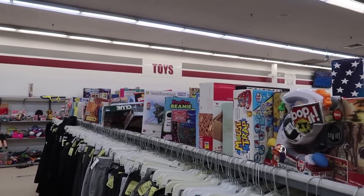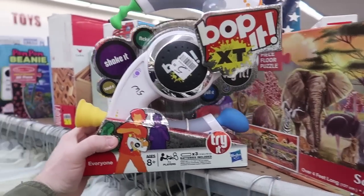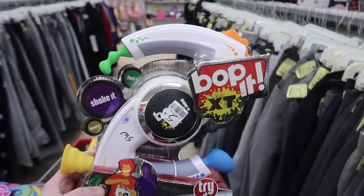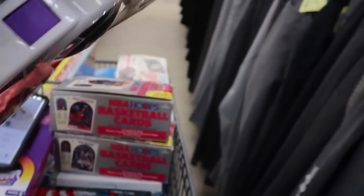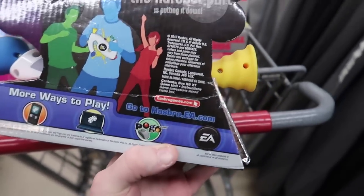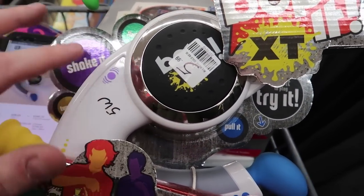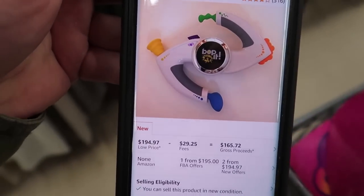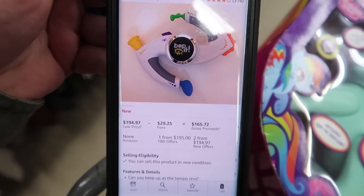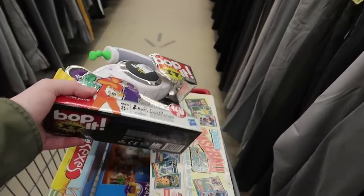We just made one of the best finds I have ever made - take a look at this, a Bop It XT! I have sold Bop Its before for $40-$50, but this one is brand new. You never see this - it's from 2010, so 12 years old and still sealed. The Sharpie price is on smooth plastic so it should wipe right off. Take a look at this - here it is selling on Amazon for $195! That is insane. Bop It is definitely collectible.